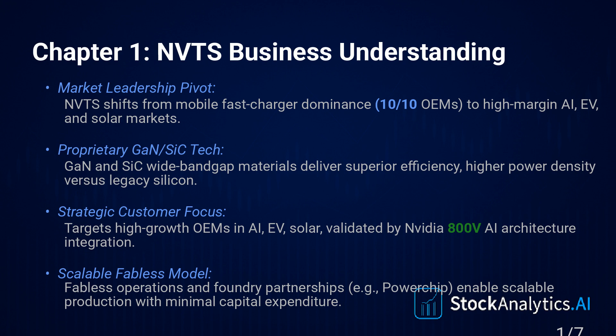Here's where it gets interesting — the strategic shift. They made a name for themselves in mobile fast chargers, getting into basically every major phone maker — 10 out of the top 10 OEMs. Huge volume. But now they're moving away from that intentionally. Management is deliberately shifting focus away from that high-volume but lower-margin mobile business. Where are they pivoting? Higher power, higher margin applications: think electric vehicles, solar power infrastructure, industrial systems, and the big one right now — AI data centers.